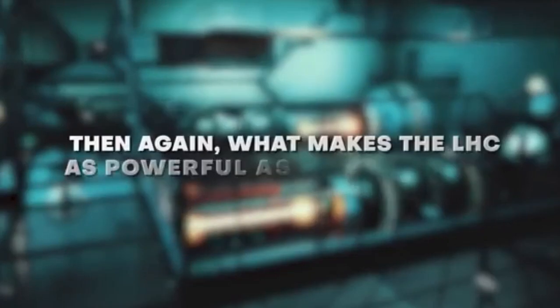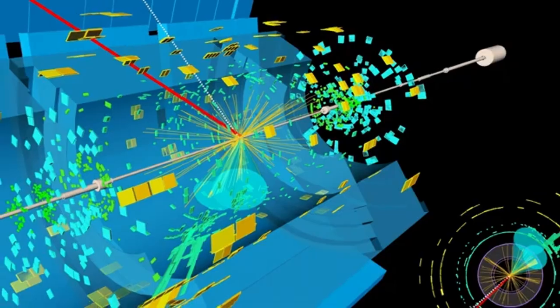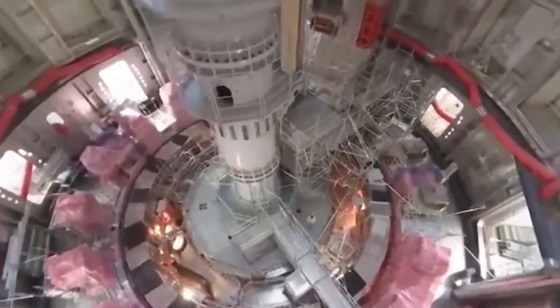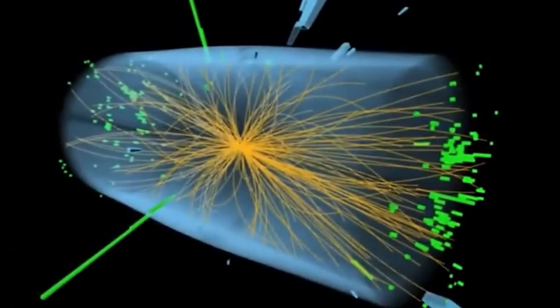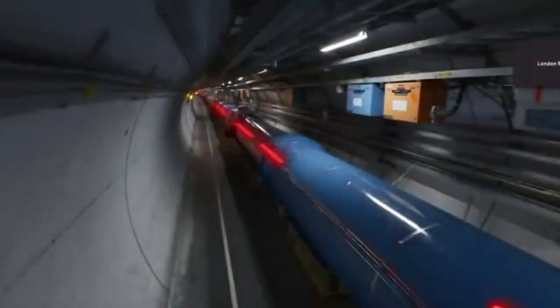The discovery of the Higgs boson was like finding that crucial missing piece. The significance of this breakthrough was undeniable, leading to the Nobel Prize in Physics being awarded in 2013 to Peter Higgs and François Englert, two key figures behind the Higgs mechanism theory. However, it's important to acknowledge the collaborative nature of this achievement — several researchers, independent of each other, contributed crucial pieces to the puzzle between 1960 and 1972, laying the groundwork for what would become known as the Higgs mechanism.